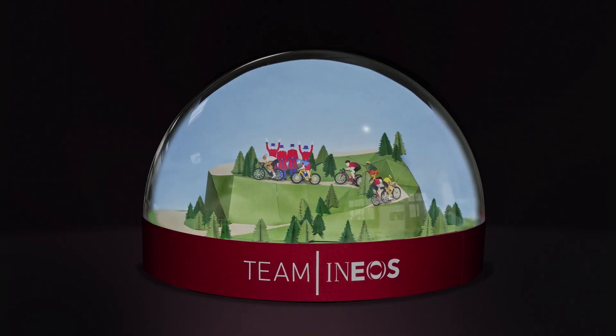Traditionally, we always have a twist at the end of our Christmas videos, and this year is no different. We find out that the entire thing is taking place in one of these. And who better to finish the video than Egan Bernal himself.